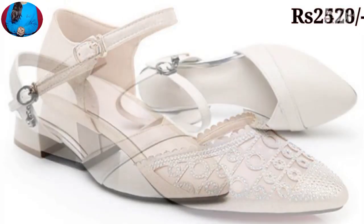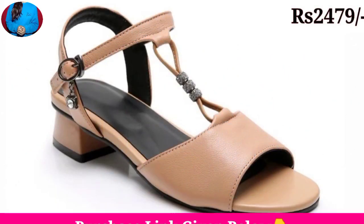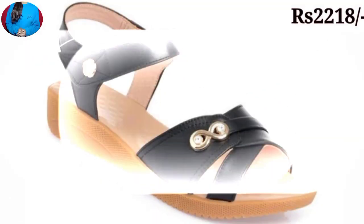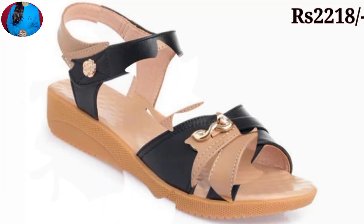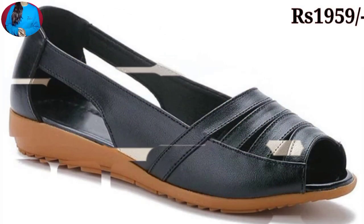Friends, please share this beautiful collection with your friends and family members. As you know, every day I am bringing a new collection of footwear for women. As you are watching, these are new latest designs of sandals, slippers, and shoes which are in fashion, very soft and comfortable — a new updated collection according to fashion.